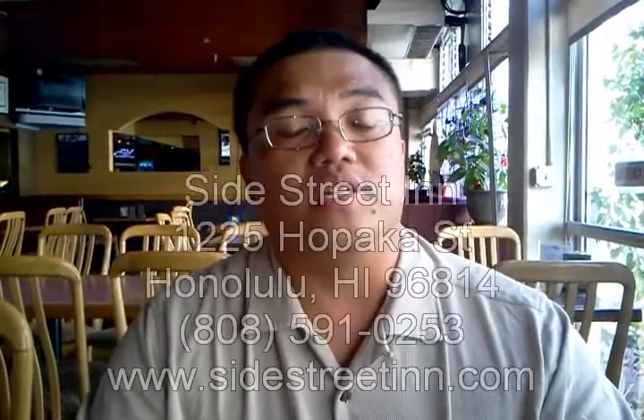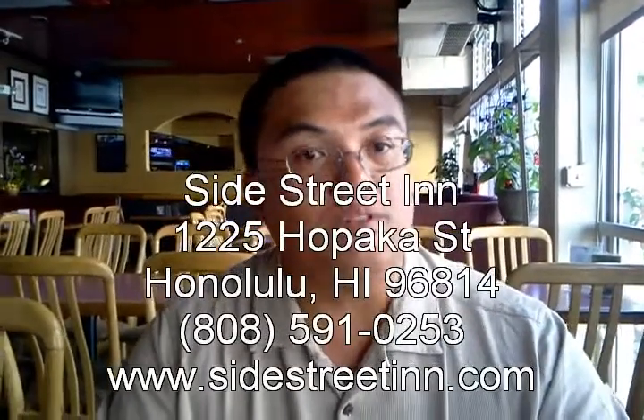This is Food Tube Network signing out at the best restaurant and lounge, Side Street Inn. Remember, whether you're eating in or eating out, Food Tube Network's got you covered.